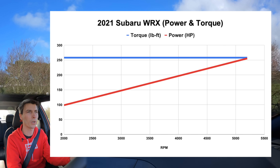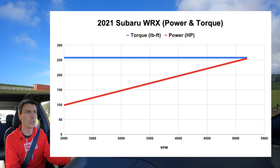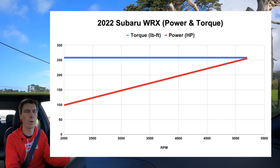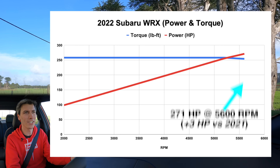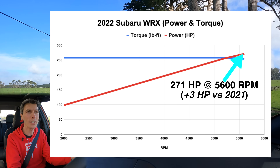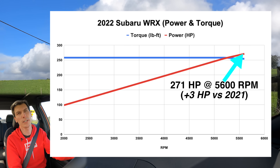Looking at the torque curve from 2,000 to 5,200 rpm, it sits at 258 pound-feet — the exact same as the old one. If you extend the curve, the difference appears at 5,600 rpm: you now have 271 horsepower instead of 268. So three more horsepower and the same torque, though with the larger engine you do get a slightly broader torque curve before and after the peak.